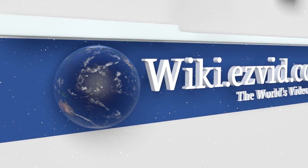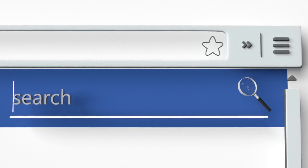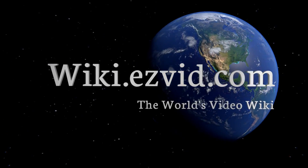Our newest choices can only be seen at wiki.easyvid.com. Go there now and search for scientific calculators, or simply click beneath this video.